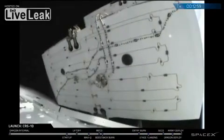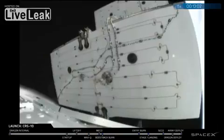The solar arrays are now deploying. Right on schedule.